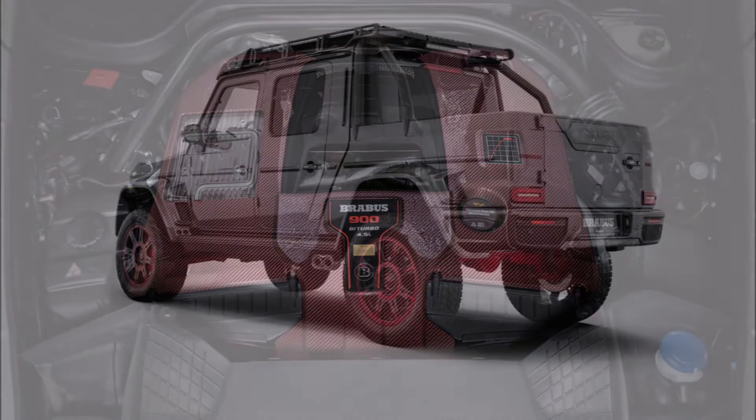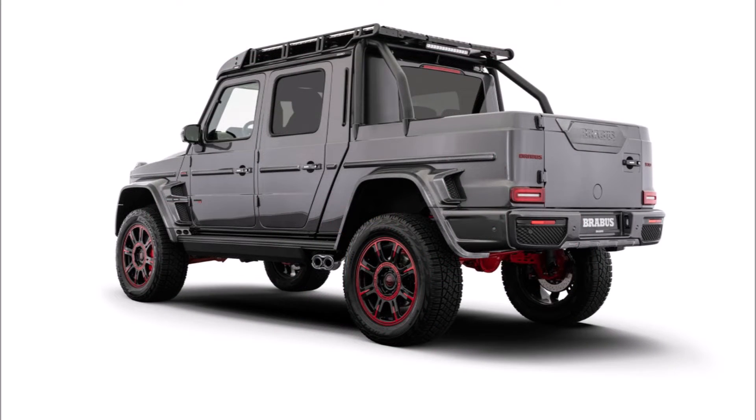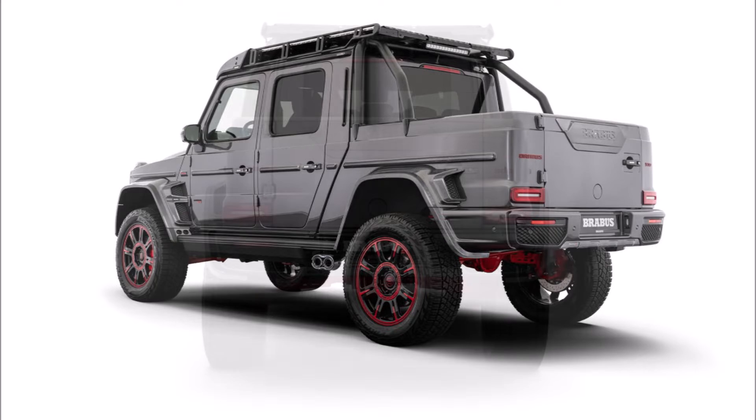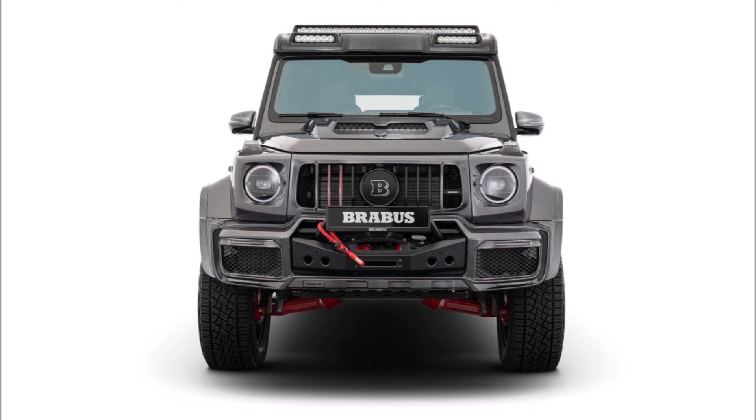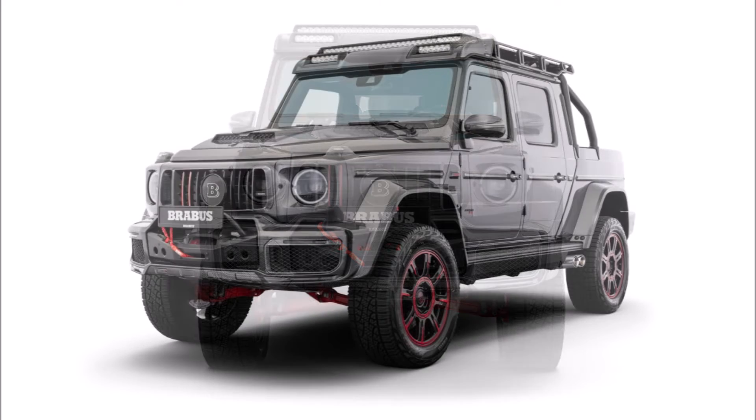It features an open bed behind the cockpit, a wide body kit, carbon fiber attachments, and 9.5 by 22 inch wheels for heavy duty usage wrapped in 325/55 Pirelli Scorpion tires.